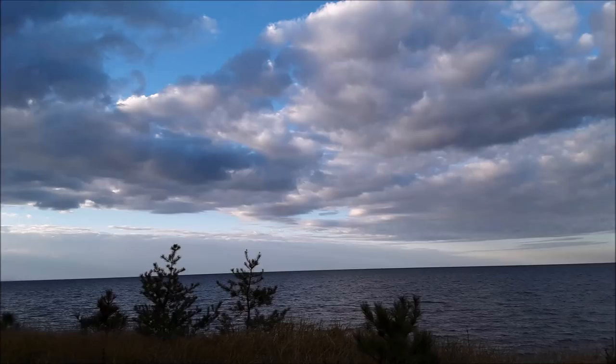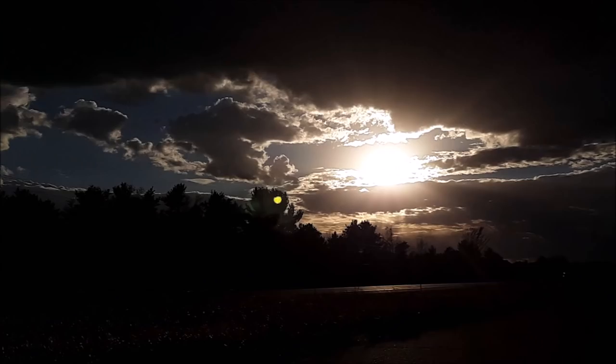I enjoyed these beautiful sunsets and I hope you have a great and wonderful day yourself.